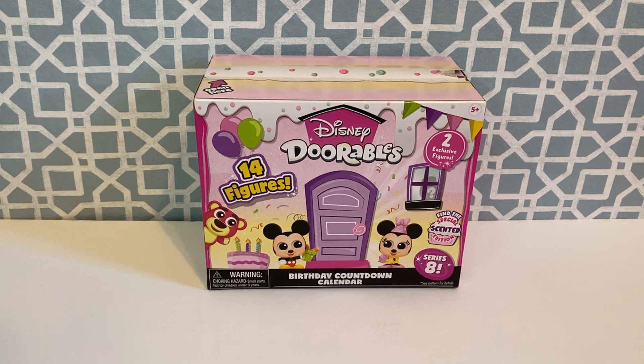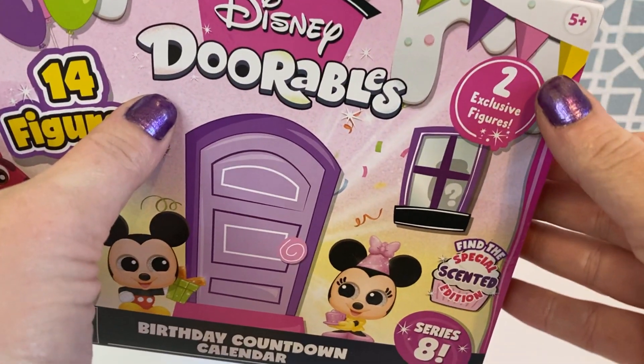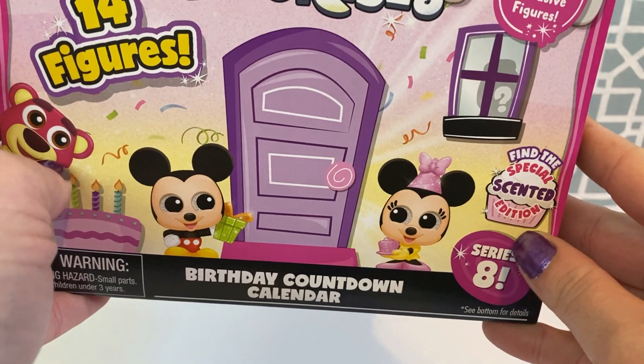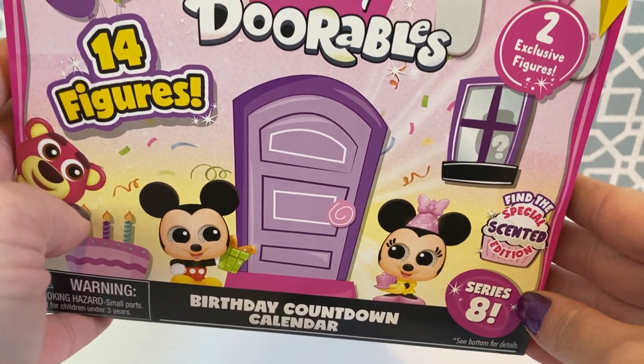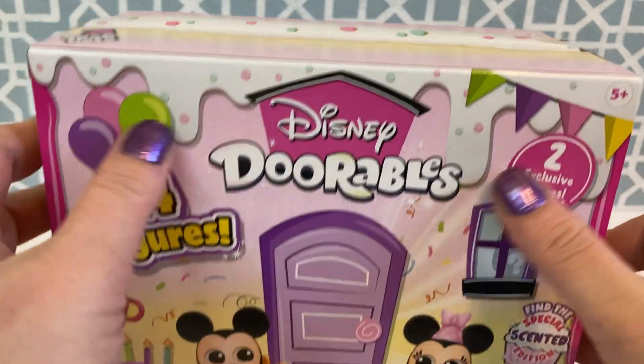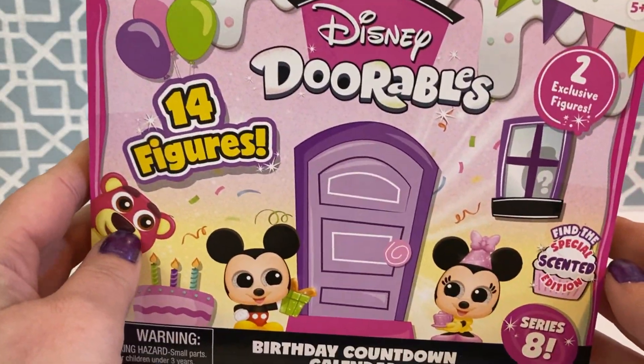Today we have more Disney Dorables. We have the Disney Dorable Birthday Countdown Calendar, and this comes with 14 figures. We have two exclusive figures and then we have 12 figures from Series 8. How cute is this little box? It has little balloons on it and it looks like it's a cake with like icing on it. Super duper cute.